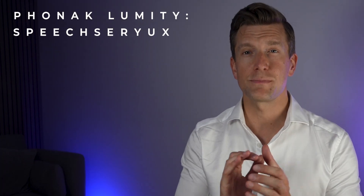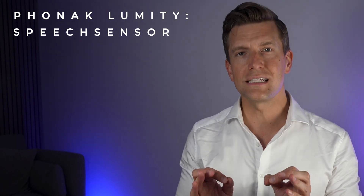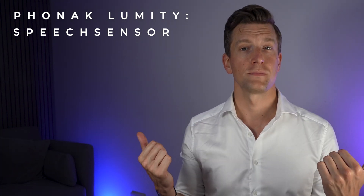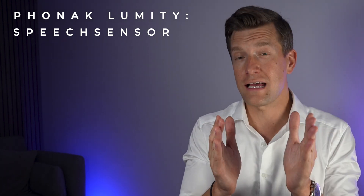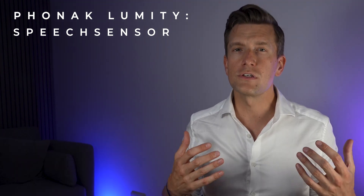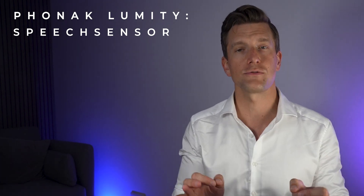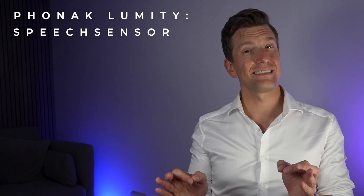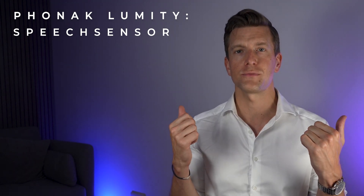Stereo Zoom 2.0 will be combined with a completely new feature called Speech Sensor — a 360-degree speech detection algorithm allowing you to hear more conversations from the left, right, or behind. Phonak state that 80% of conversations generally come from in front of us, but there's another 20% coming from behind or to the side. Older directional microphone technologies focus so aggressively forwards that they cut out that 20%. Speech Sensor identifies conversations happening close by from other directions and opens up the beam former to a more omnidirectional setting, allowing you to pick up speech without turning your head — resulting in a 3.4 improvement in signal-to-noise ratio and 15% better speech understanding from the side or behind.